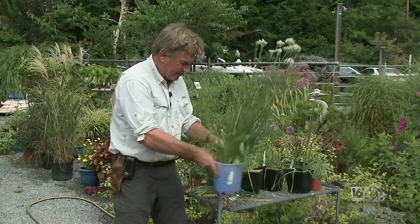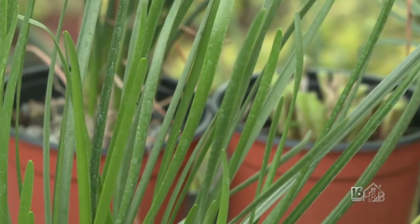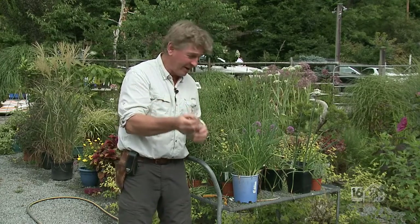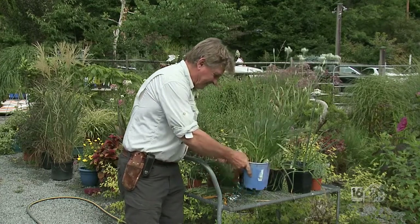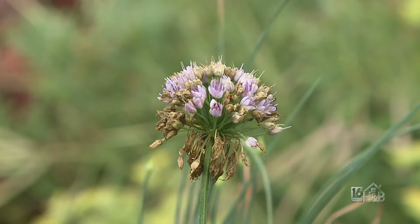Garlic chives have a leaf that's a little bit flatter than regular chives, but when you take a bite it has a distinct garlicky taste. Right, culinary out of the way — let's talk ornamental. This is Millennium, and it has the distinction of being one of the perennial plants of the year.